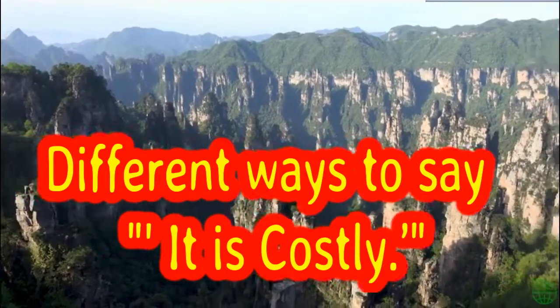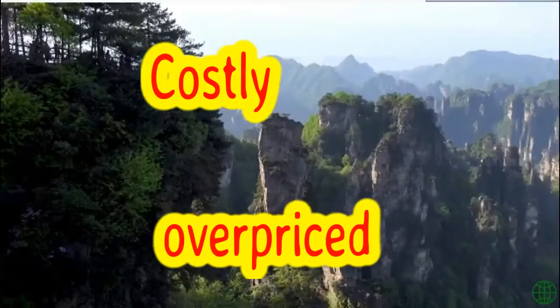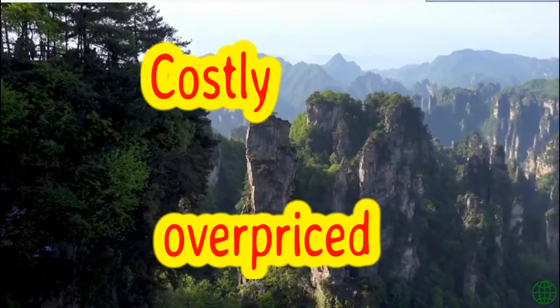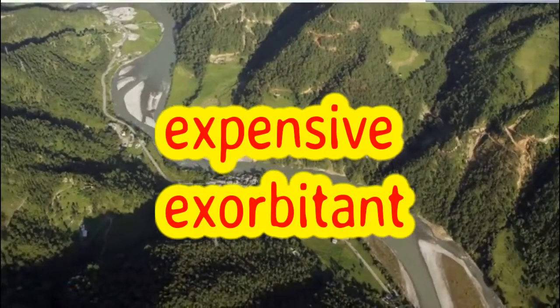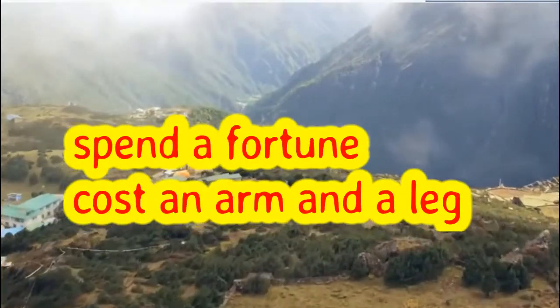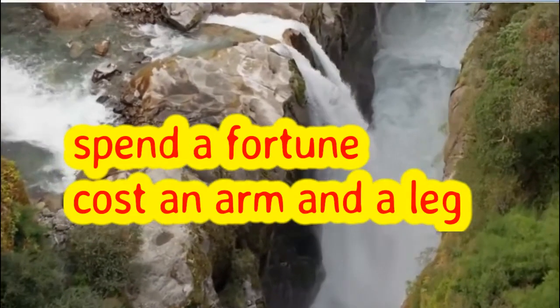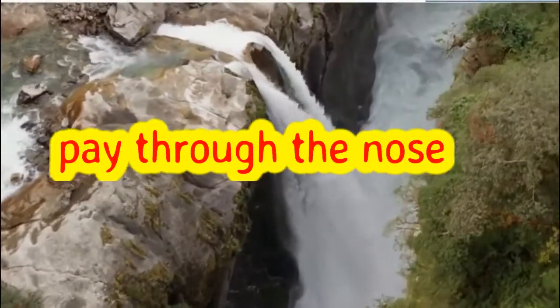So, let's get started. Costly, overpriced, expensive, exorbitant, spend a fortune, cost an arm and a leg, pay through the nose.